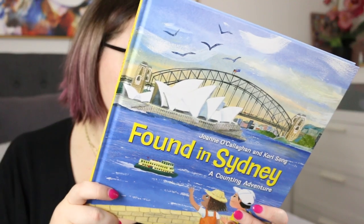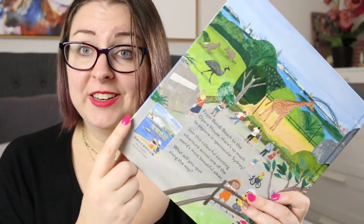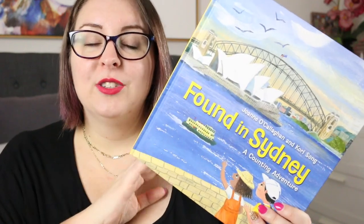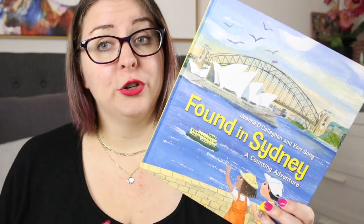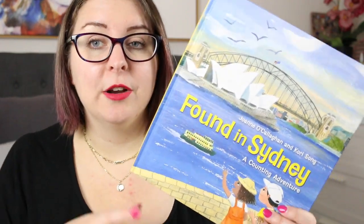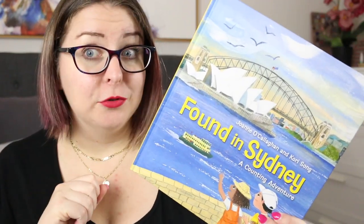This partnership is absolutely gorgeous. There is also a simplified Chinese version of this book available, which is awesome, and there is also a QR code at the back of the book where you can hear both Joanne and Kari read this story to you — one in English and one in Mandarin — which I think is absolutely amazing that we have those options these days.